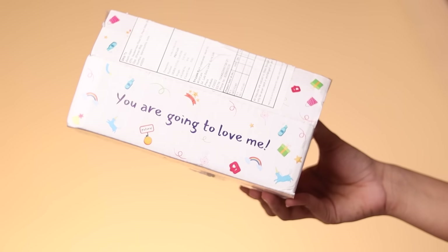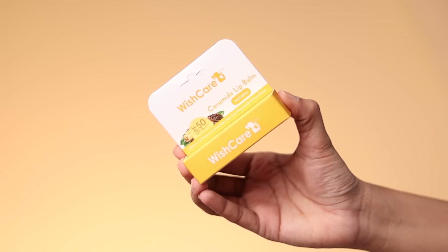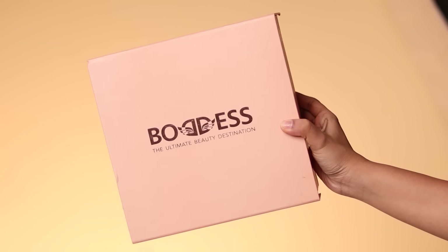Next we've got another small package from Wishcare. I like a lot of Wishcare products so I'm excited. It's their Ceramide Lip Balm — but wait, it's a tinted ceramide lip balm. I didn't know there was a tinted version. The ceramide lip balm is something I carried to Paris and it kept my lips protected and chap-free for a long time. Can't wait to try the tinted version. If you're looking for a lip balm with SPF as well, check these out.